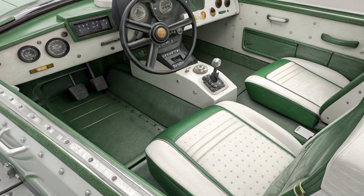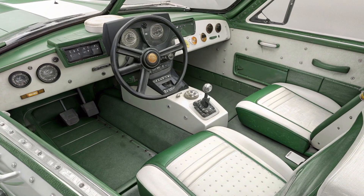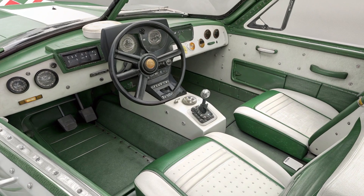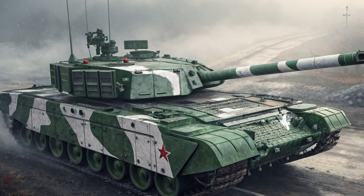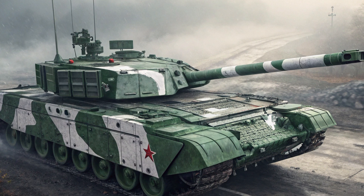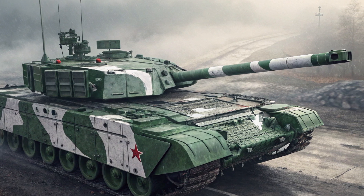Its internal systems are also equipped with NBC — nuclear, biological, chemical — protection, safeguarding the crew from hazardous battlefield conditions. Additionally, the tank includes fire suppression systems to minimize the risk of onboard fires during combat.